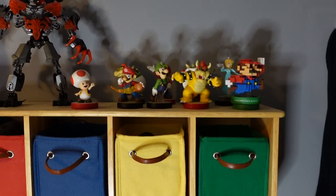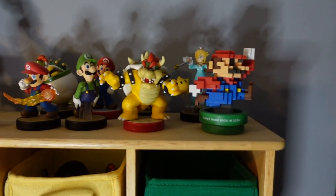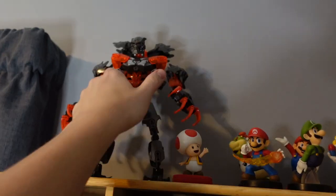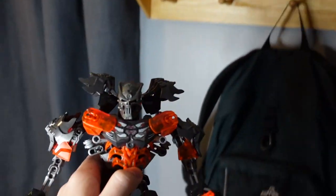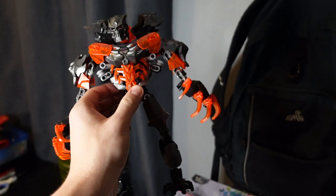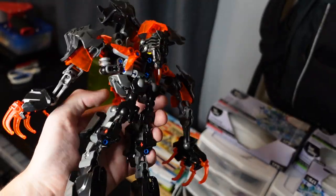Up here, I got a bunch of Amiibos. I used to really enjoy collecting these when I was younger — all those Nintendo games like Super Mario and Zelda. I just don't have all too much time to play them nowadays. However, this guy here is not an Amiibo. I actually built this out of Lego. I used to really enjoy getting these Lego action figures and taking them apart and building my own, and this is definitely my best one.